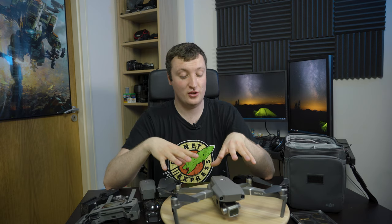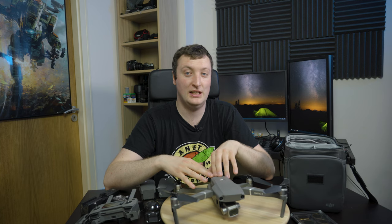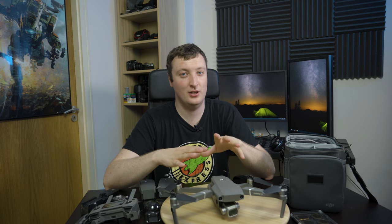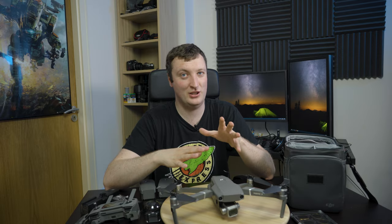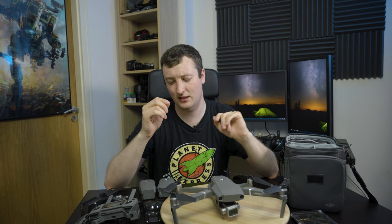Coming from a beginner's perspective as someone who's never bought a drone before, the Mavic 2 Pro is actually really good. It's kind of idiot-proofed. It is kind of idiot-proofed, but don't fly it into a tree like I did in that clip.